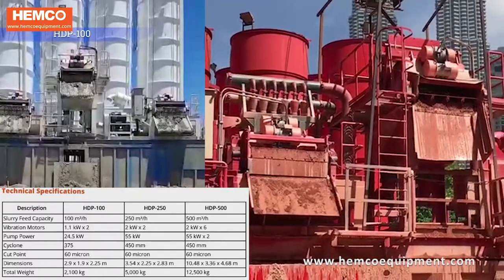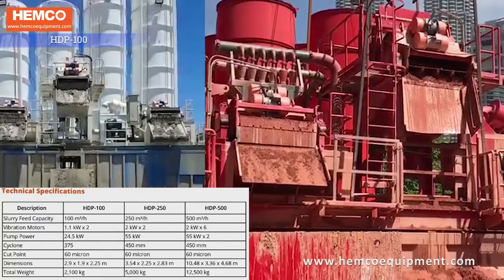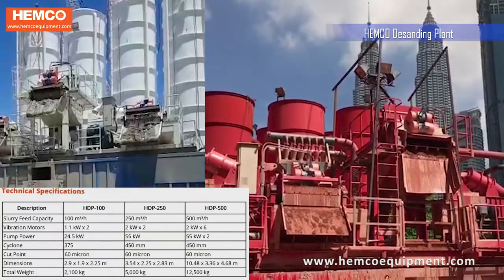HDP 100 is used in piling works where small volumes of slurry need to be processed. Its slurry feed capacity is around 100 cubic meters per hour.